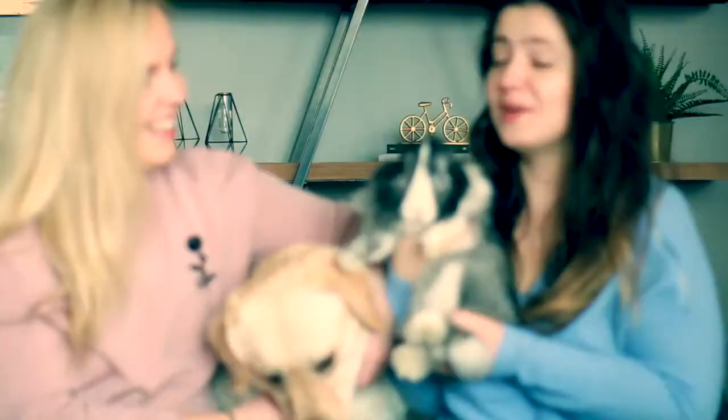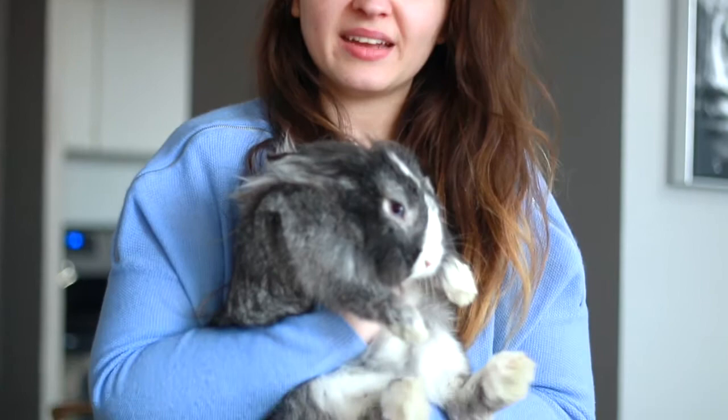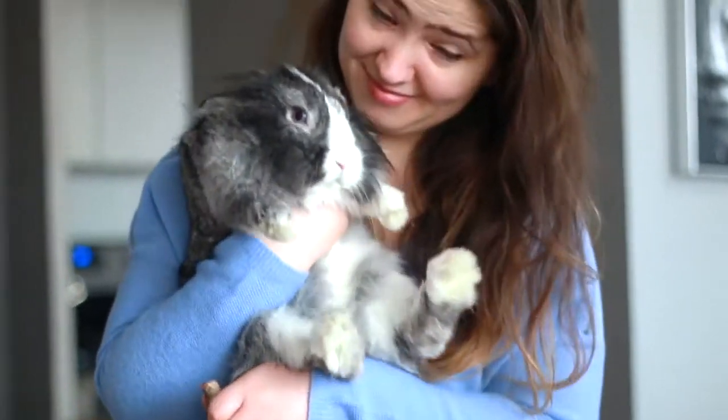We're gonna go through a few tests with the doggies and the bunny and see who's faster and smarter. Everybody who thinks Abby's gonna win comment down below, and the people who obviously know that a bunny is gonna win, go follow Milo. The grand prize is two bananas — the winner gets half.